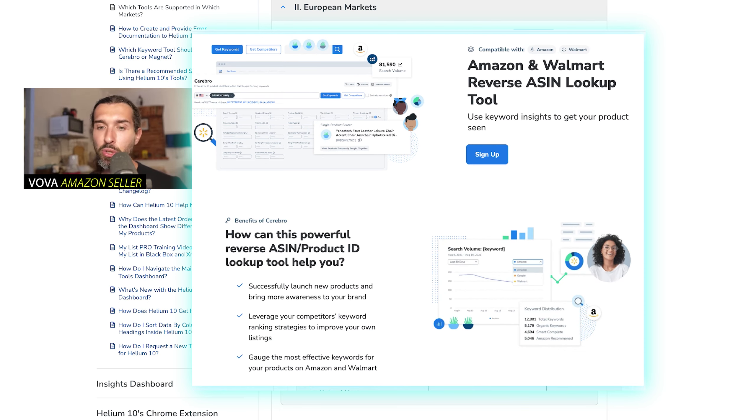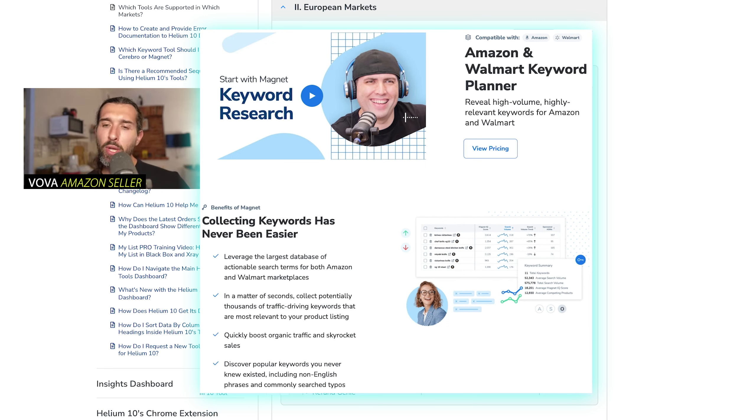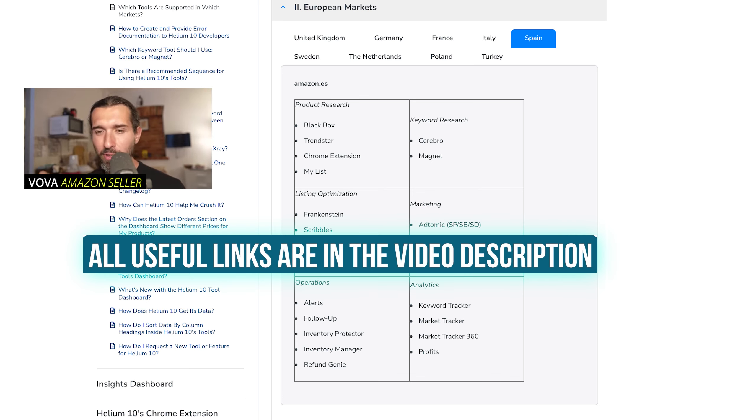The other keyword research tool is Magnet, also part of that course. You can input a keyword — for example, gardening shower — and it's going to give you all the related keywords. You can see a huge pool of keywords based on one input, then remove unnecessary ones to keep very relevant keywords for your product. Combining Magnet and Cerebro, you can really find the best keywords. I also have an A to Z tutorial of Cerebro that covers every part of the tool and explains how to use it for keyword research.